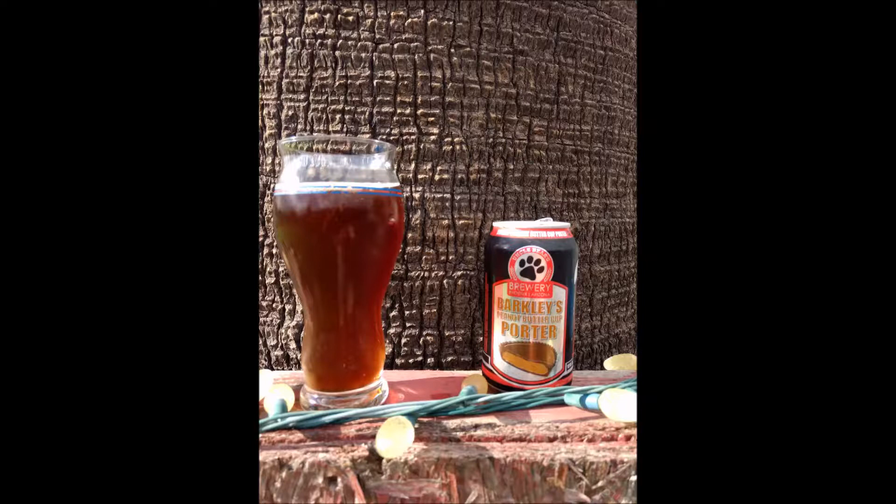The aroma is all peanut butter. Appearance is a reddish brown color with very little head that dwindles quickly to a thin ring around the outside of the glass. Our flavor is almost exclusively peanut butter with just a hint of chocolate, which is pretty normal for a porter, and not much else.